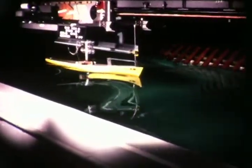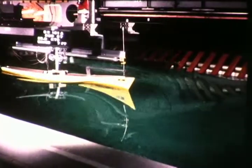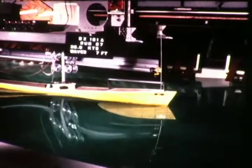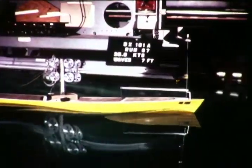Towing tests provide data to accurately determine equivalent horsepower requirements of various hull shapes in calm and open sea conditions. They also permit studies of longitudinal stability characteristics and thrust requirements for dynamic positioning.